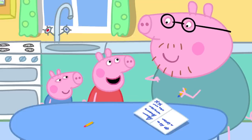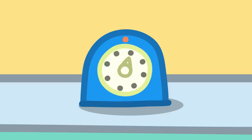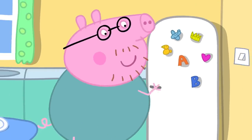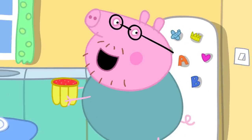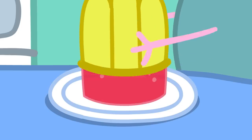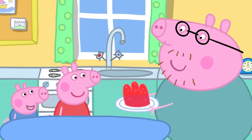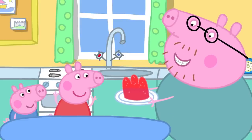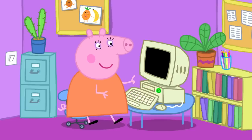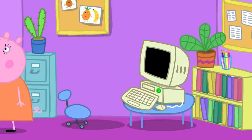Daddy asks if he can have some too. The timer goes ping and the jelly is ready. They turn the mould over on the plate and out pops the jelly! It's wibbly and it's wobbly.